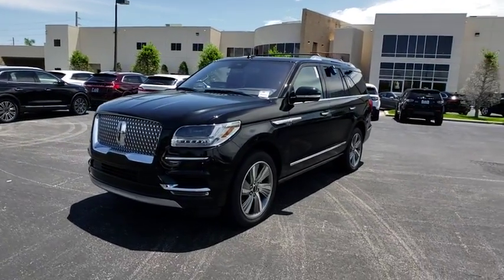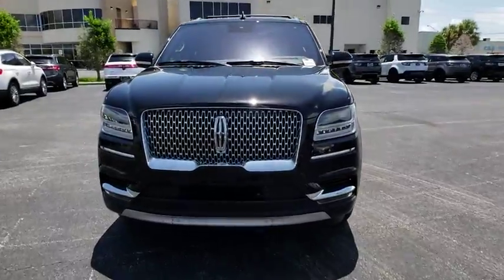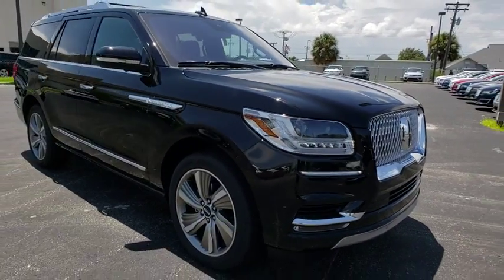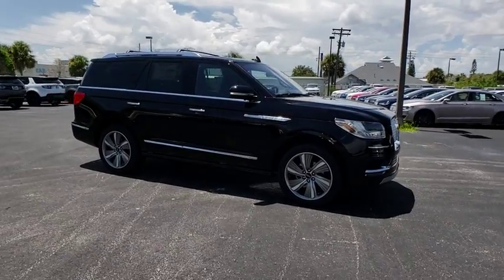The 2018 Lincoln Navigator offers over 100 cubic feet of cargo space, three rows of seating for up to eight passengers, and best-in-class legroom, as well as an authoritative 5.4-liter three-valve V8 flex fuel engine.